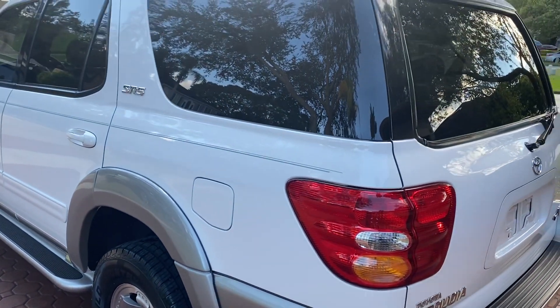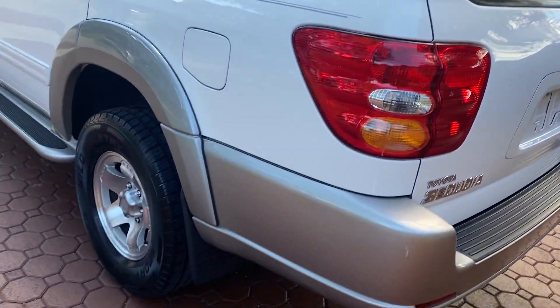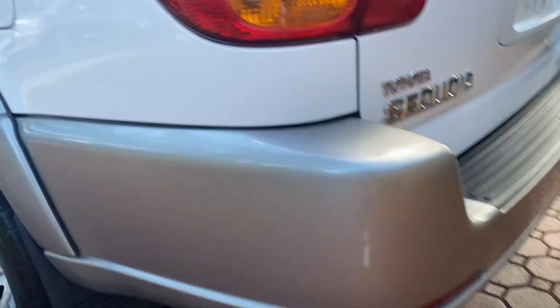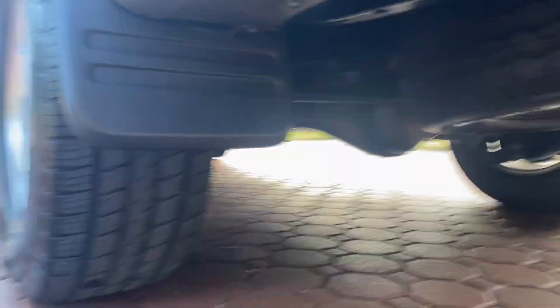The SR5 had the two-tone paint and running boards. It had the nice alloy wheels. It had the towing package. Now, this one's never towed anything. Matter of fact, this vehicle looks like it's never been dirty.